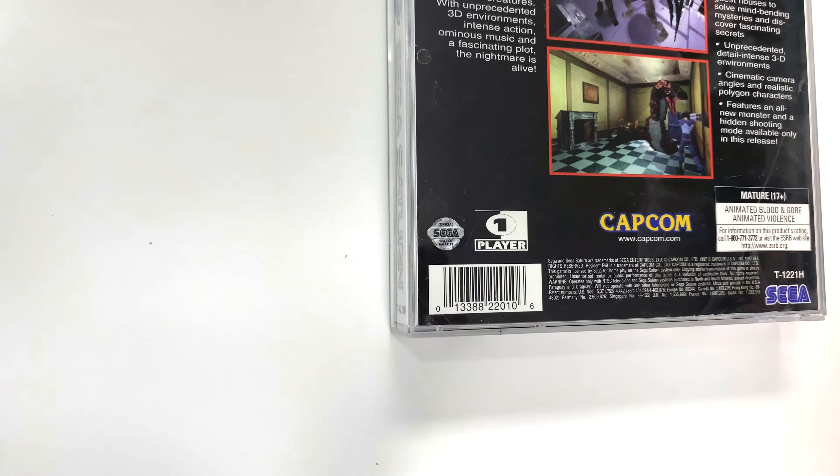Unprecedented detail — intense 3D environments. They really love that word 'unprecedented,' don't they. Cinematic camera angles and realistic polygon characters. There's something a little bit oxymoronic about 'realistic polygon,' isn't there.